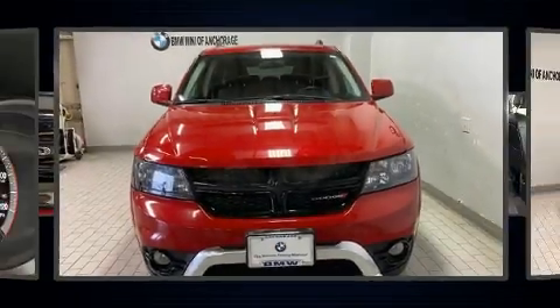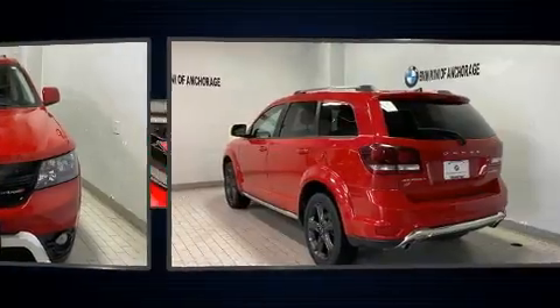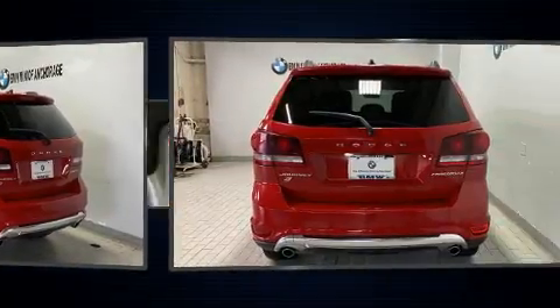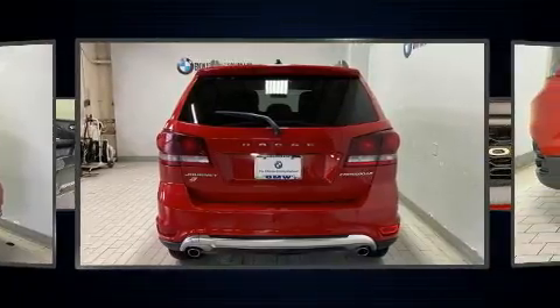You can expect a lot from the 2018 Dodge Journey. Smooth gear shifts are achieved thanks to the refined 6-cylinder engine. And for added security, Dynamic Stability Control supplements the drivetrain.